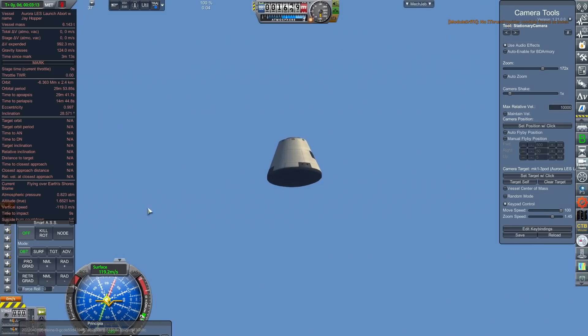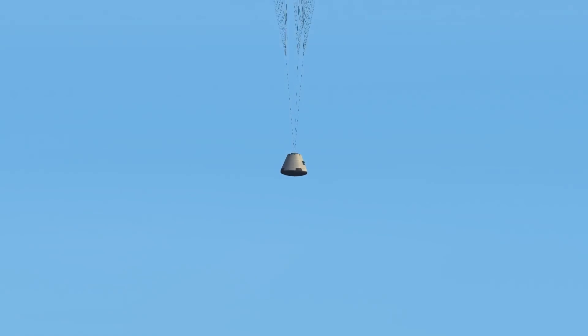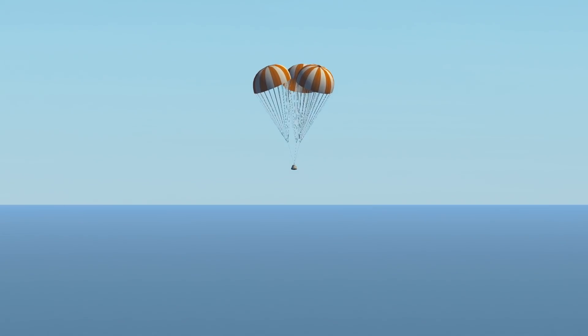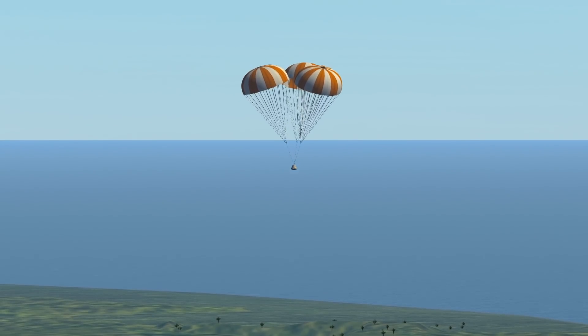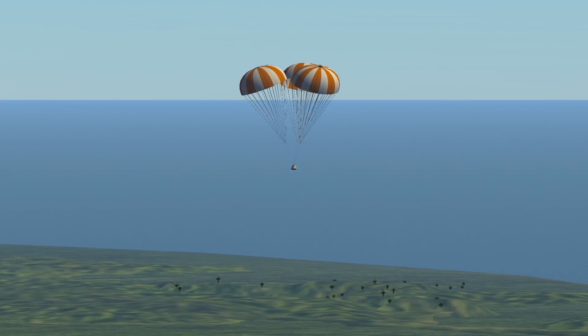We also redesigned the parachute system to be simpler and therefore faster to stage. It worked as intended and deployed with plenty of time to spare — all in all, I'm happy with it. Now on to a much more important abort test: abort from the ground, because this is where it gets dangerous.